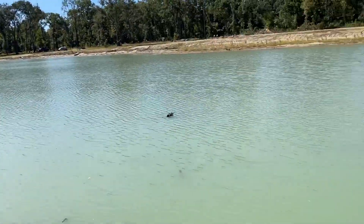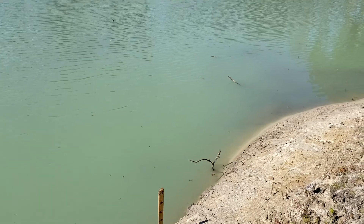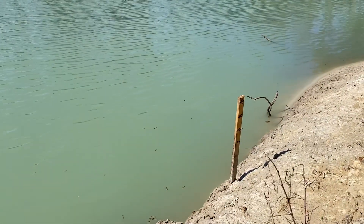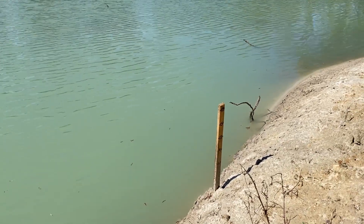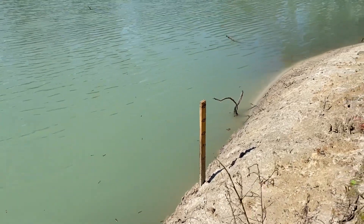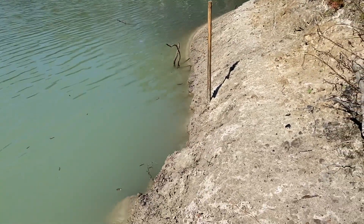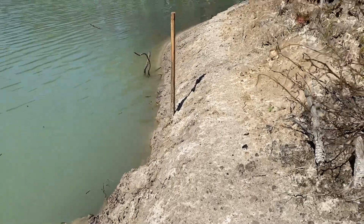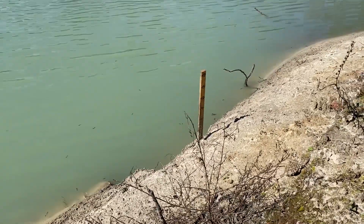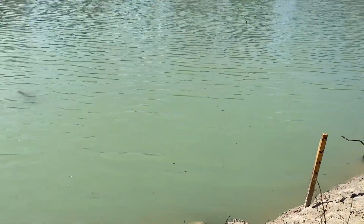Two weeks ago, before Hurricane Ian came through, I put this stake down to see how much rainfall we'd get — and we got no rainfall. That stake was at the water line two weeks ago. You can see where the water level is now — it's down another four to six inches. I think I need to move the stake and also get a longer one, because the water table keeps dropping since we haven't had rain.